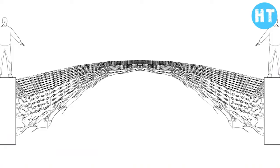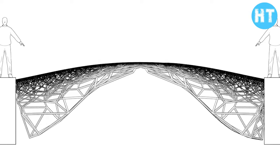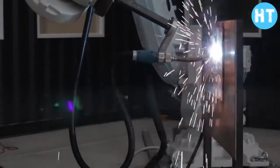The finished steel bridge is 12 meters long and designed exclusively for pedestrians. The creators say this design is just the first step in creating more complex 3D construction projects.